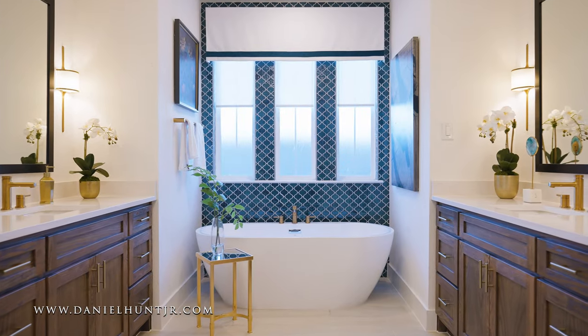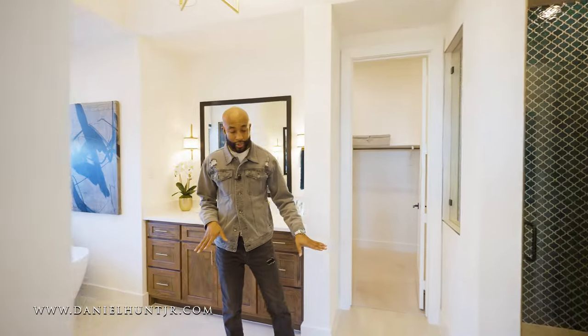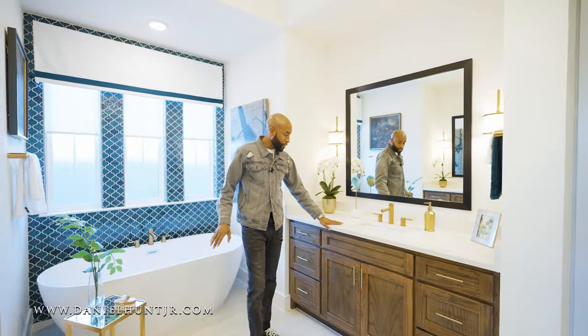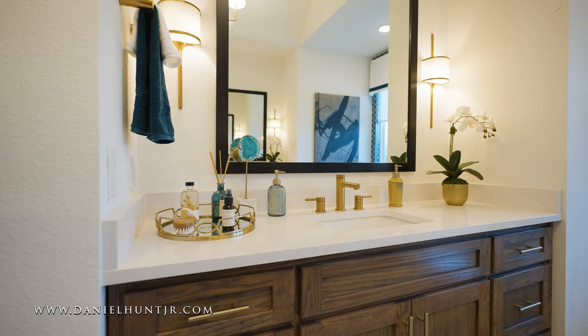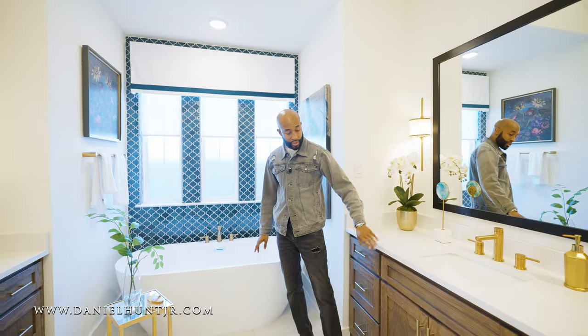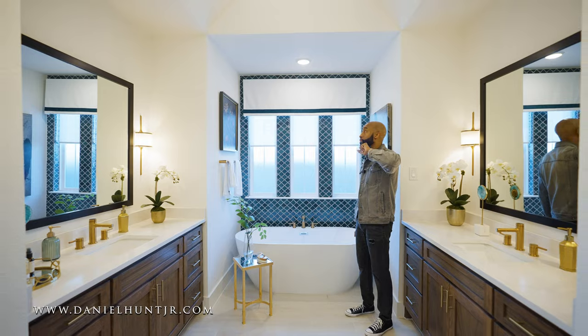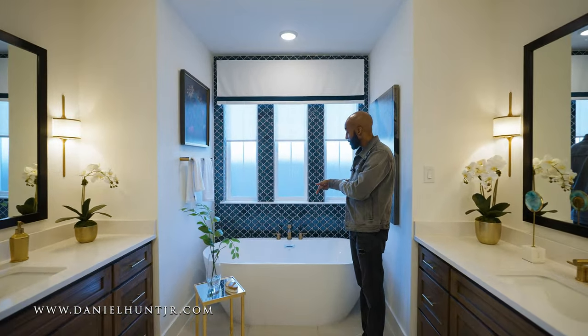And here we have our primary bathroom. Beautiful slate tile for the flooring, double vanities, quartz countertops, brass fixtures — brass and gold fixtures are always my favorite for the sink and for the cabinets. Loving the light fixture. You have your gold light fixture there and a nice soaking tub.